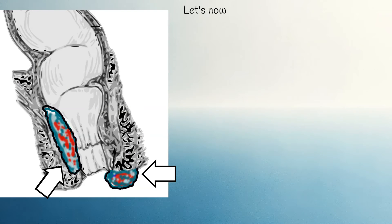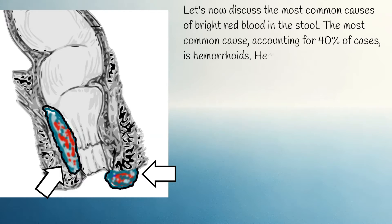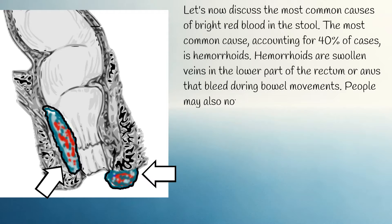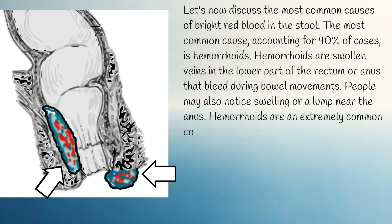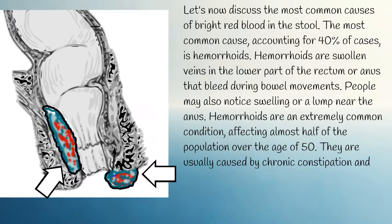The most common causes of bright red blood in the stool: the most common cause, accounting for 40% of cases, is hemorrhoids. Hemorrhoids are swollen veins in the lower part of the rectum or anus that bleed during bowel movements. People may also notice swelling or a lump near the anus. Hemorrhoids are an extremely common condition, affecting almost half of the population over the age of 50, and are usually caused by chronic constipation and straining.